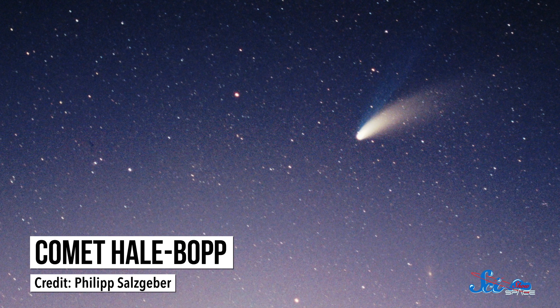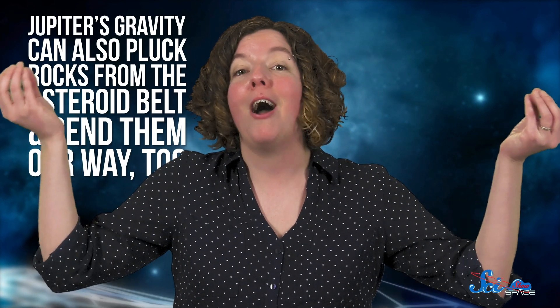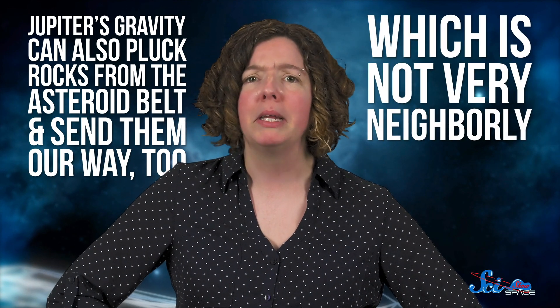In fact, that's exactly what happened with the famous comet Hale-Bopp. It last swung by the Sun in 1997, and that was the first time it was visible in 4,000 years. But around the same time, an encounter with Jupiter cut its orbital period almost in half, meaning it'll come by again in just over 2,000 years. And just to keep us on our toes, Jupiter's gravity can also pluck rocks from the asteroid belt and send them our way, too — which isn't very neighborly.